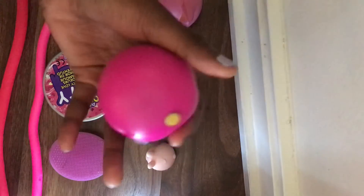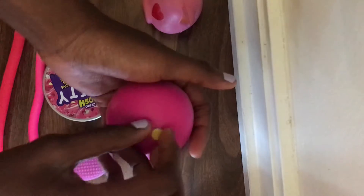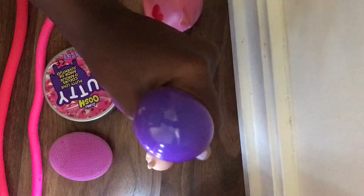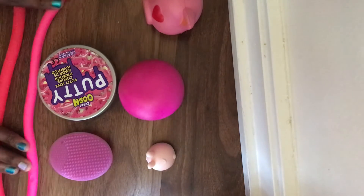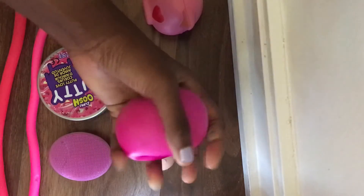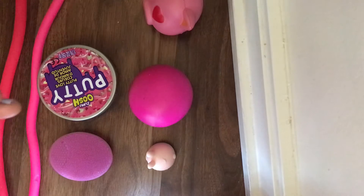Next one is this color-changing Neato — there's something on it. There we go, it's color changing. I had a Neato before and it was a pink cat Neato — I think it was pink, I don't remember. I had it before they were popular and then I lost it. I don't know where it went, but I have this pink one now — slash purple. I got this from Indigo. They had so many Neatos.